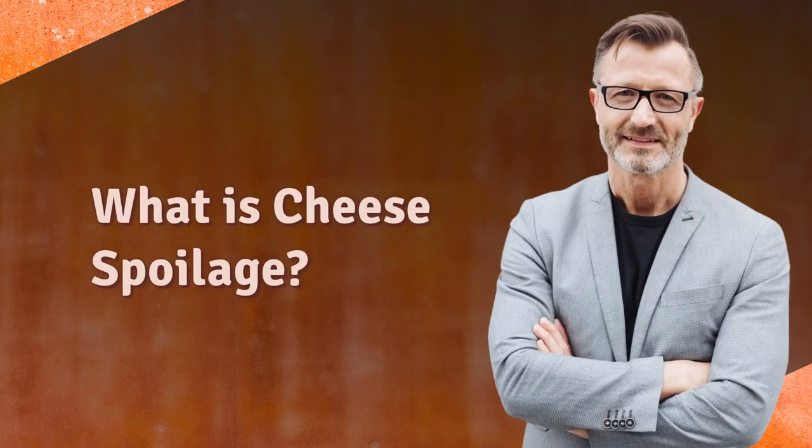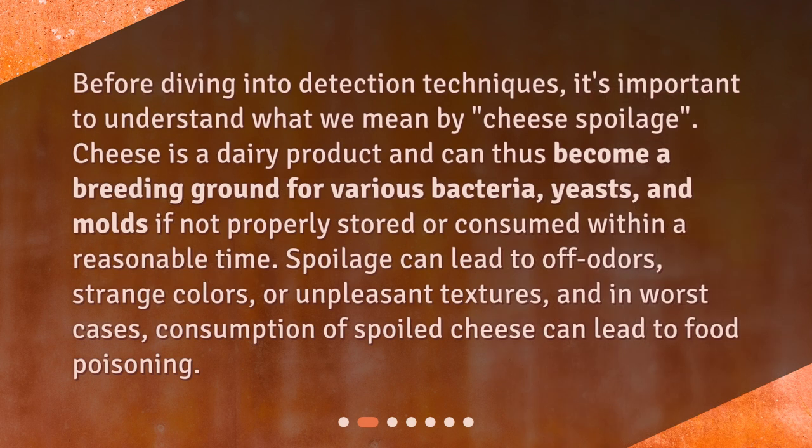What is cheese spoilage? Before diving into detection techniques, it's important to understand what we mean by cheese spoilage. Cheese is a dairy product and can thus become a breeding ground for various bacteria, yeasts, and molds if not properly stored or consumed within a reasonable time.